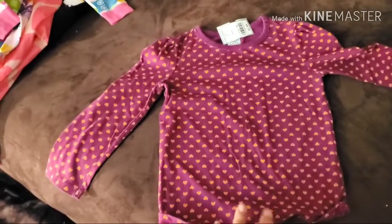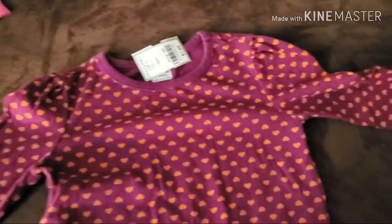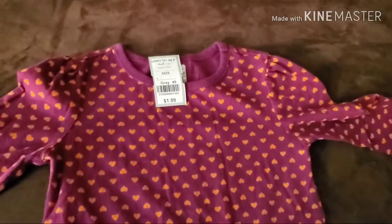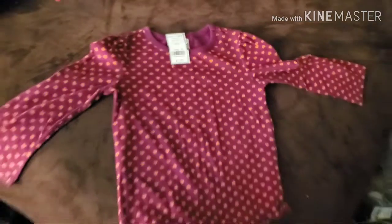This shirt here is a gently used toddler shirt — and when I say gently, I mean it's very gently used. The original price was $1.99, and 50% off means we got this shirt for one dollar.